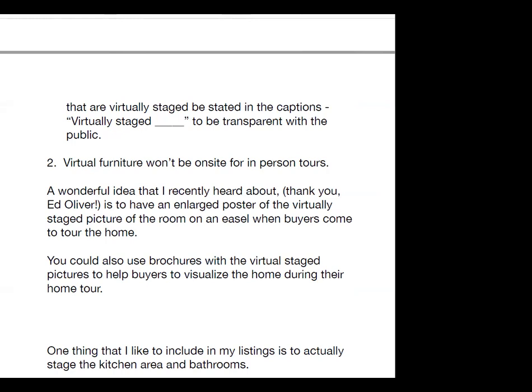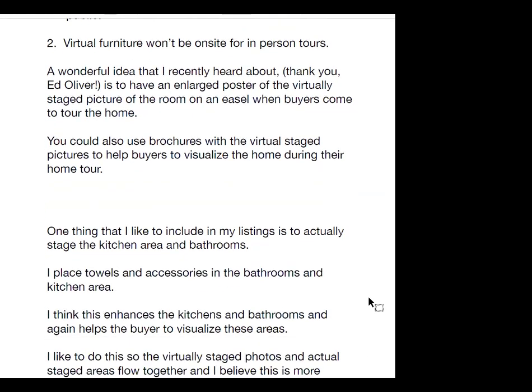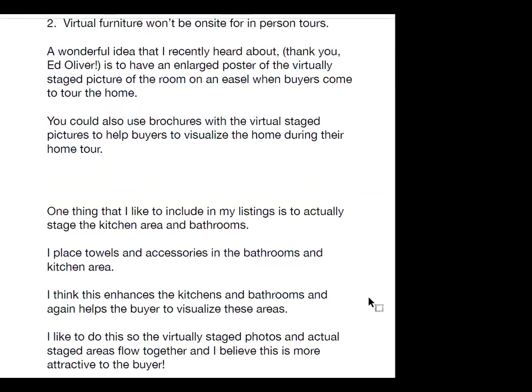I like to have the virtually staged photos and actual staged areas flow together, as I believe this is more attractive to the buyer. I keep accessories, decor, and towels on hand to accomplish this for my sellers. Here are some great statistics on buyers' perspectives of staging from 35 home staging and virtual staging statistics by Matt Langan. 41% of agents noted that buyers are more willing to walk through a home they saw online, and that source is NAR.